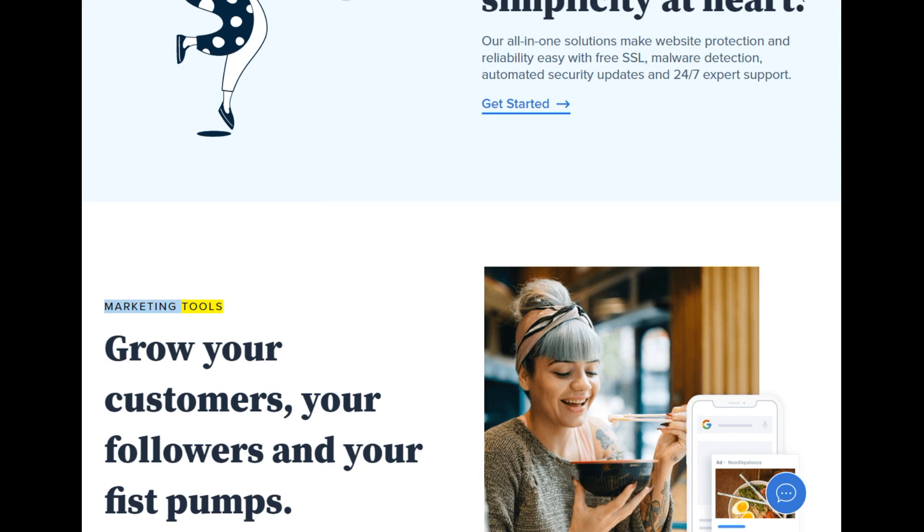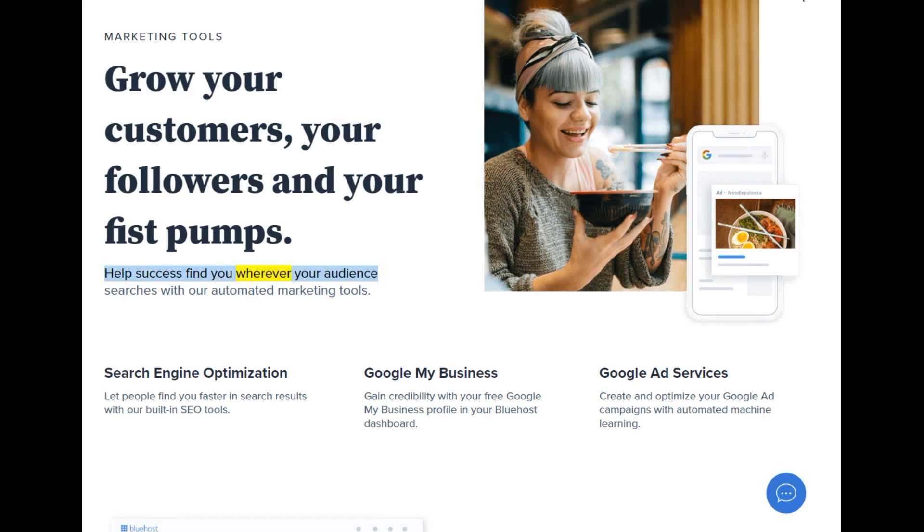Marketing tools: grow your customers, your followers, and your fist pumps. Help success find you wherever your audience searches with our automated marketing tools. Search engine optimization: let people find you faster in search results with our built-in SEO tools. Google My Business: gain credibility with your free Google My Business profile in your Bluehost dashboard. Google Ad Services: create and optimize your Google Ad campaigns with automated machine learning.